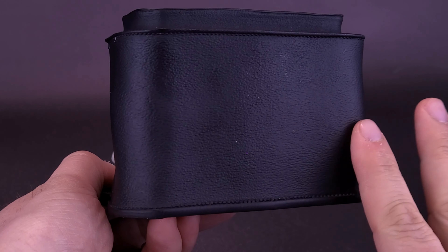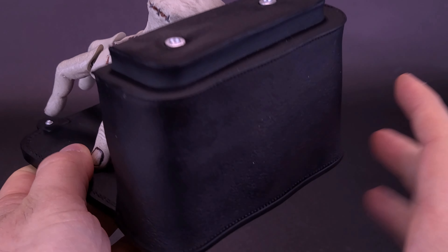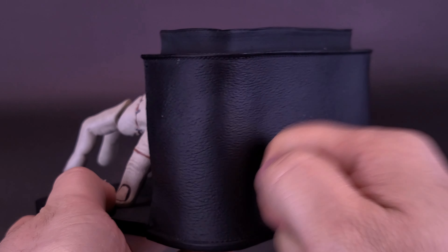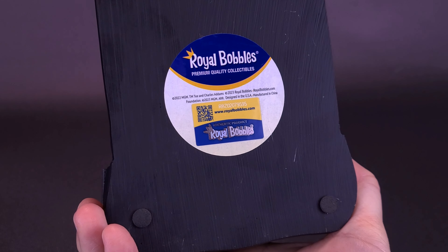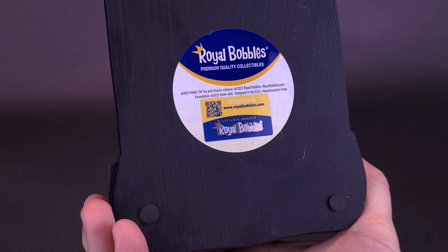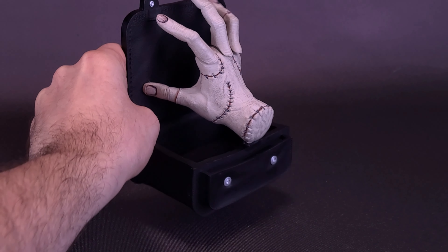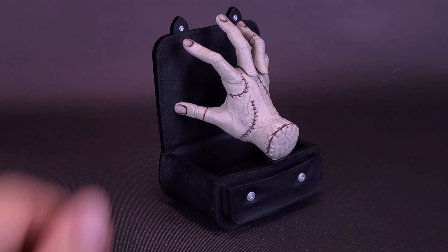On the back, you can see it's just as finished as it is on the front, with some nice additional details on the top. It looks almost like it's been done in leather, but this is all just hard resin. On the back and bottom, it actually says Royal Bobbles Premium Quality Collectibles. You can also check out more from their site at www.royalbobbles.com. There are also rubberized feet, so you could, in theory, also have this upright and looking as if Thing is crawling up the side of the wall.